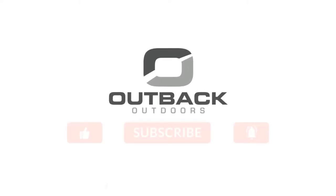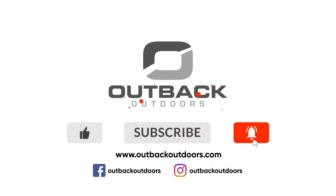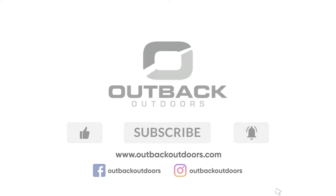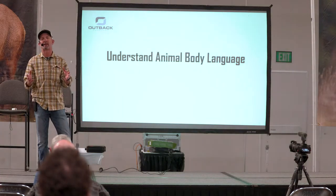Welcome to Outback Outdoors. Make sure you like, subscribe, and click the alert to stay up to date on all our new videos. So I'll leave them back into understanding animal body language.